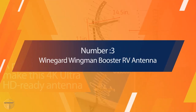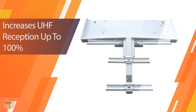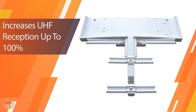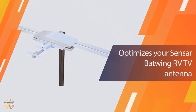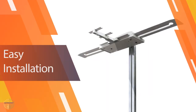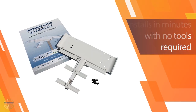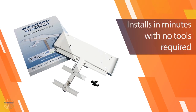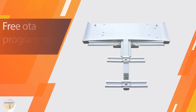Number 3: VideoSecu ML531B RV TV Wall Mount. Take a look at the VideoSecu ML531B RV TV Wall Mount if you have a larger TV to install. This RV TV wall mount can handle any TV between 26 and 60 inches in size. In addition, its heavy-duty steel gauge can handle up to 88 pounds, which is more weight than most wall mounts can handle. It has VESA compatibility of 100x100mm to 400x100mm.